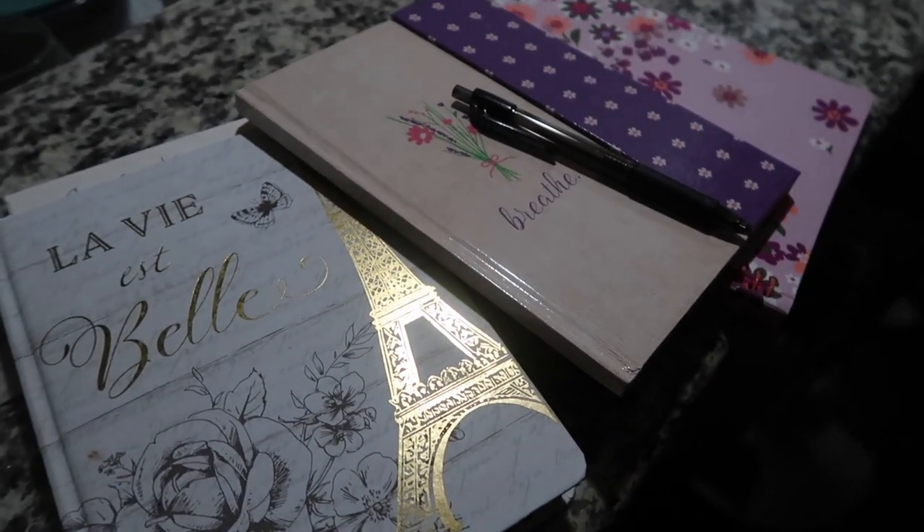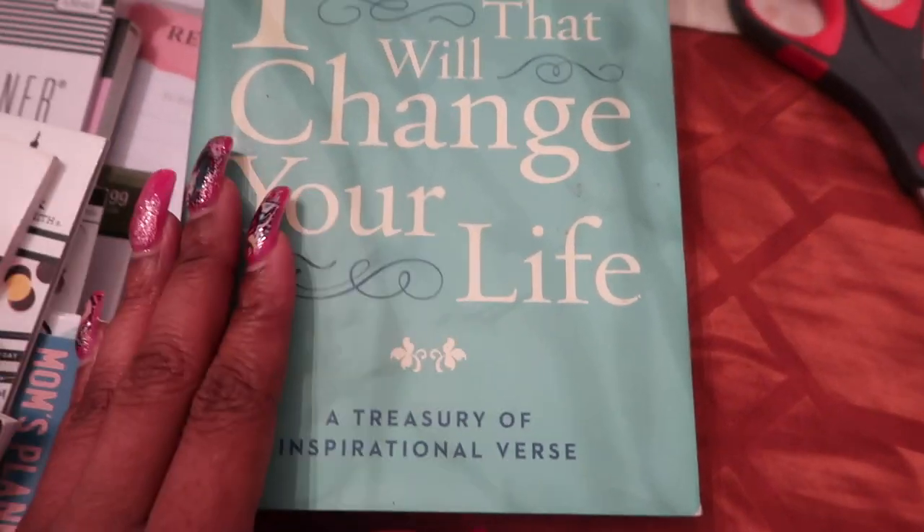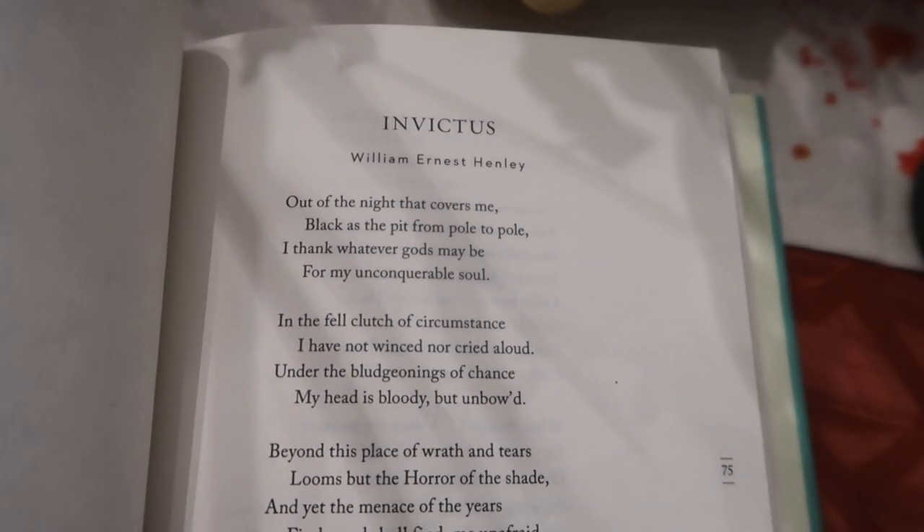I also like to read — I'm a huge reader. One thing I love is this book, 'Poems That Will Change Your Life.' I sometimes open it up depending on where I'm at during the day or week, find a poem real quick to read, and it just changes your perspective.